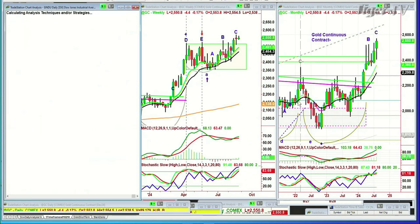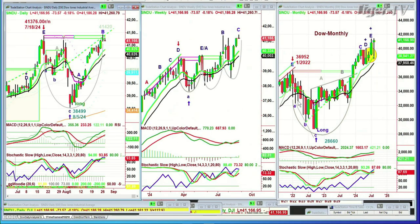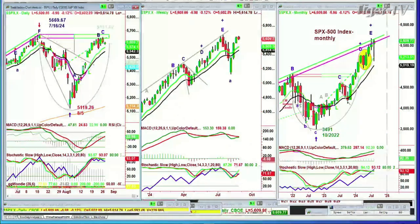Let me just do this real quickly. IND — the Dow — is in leg C in the weekly chart. S&P — peak E — and now it's trying to get back. I'll be back in a moment. Dow's down 80, S&P's down five.